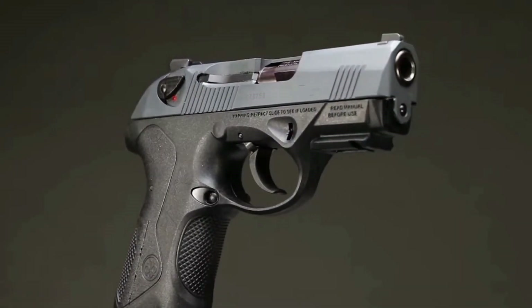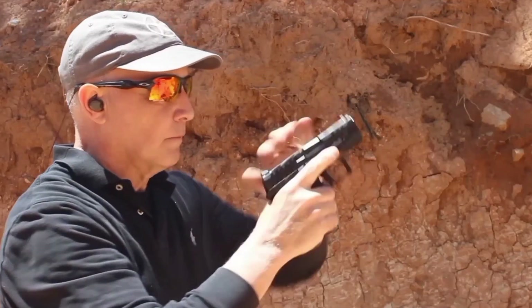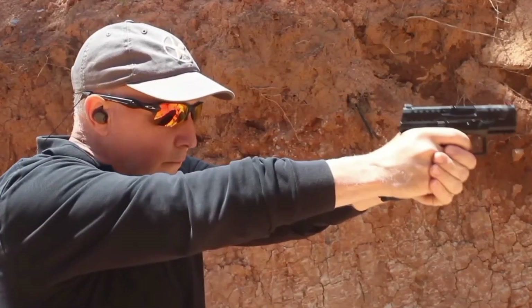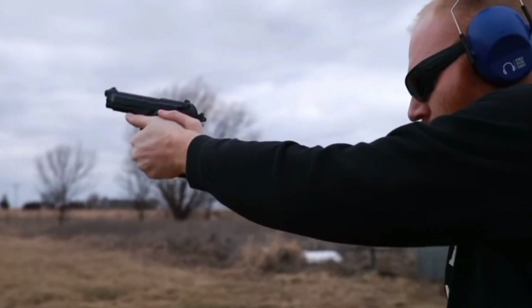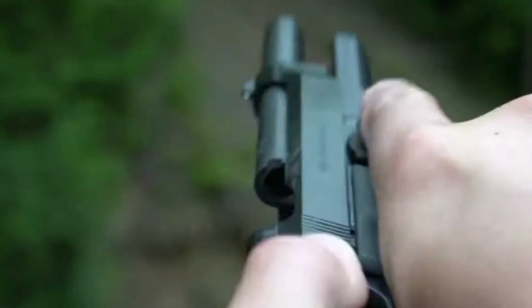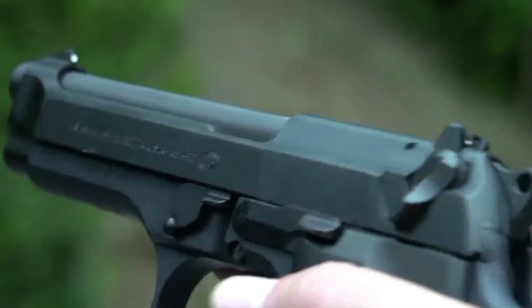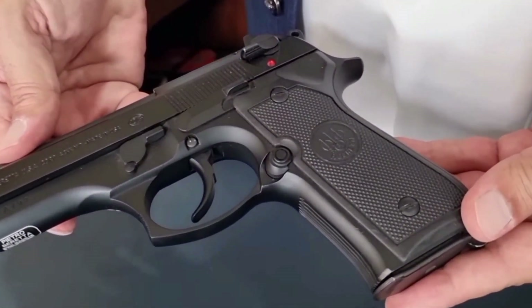Italian gunmaker Beretta has a long and distinguished history, having started in 1526. Among its noteworthy products are a variety of handguns distinguished by their dependability and accuracy of design. Beretta handguns are praised for their effectiveness, creative design, and worldwide reputation for fine craftsmanship, regardless of whether they are used for military or civilian purposes.